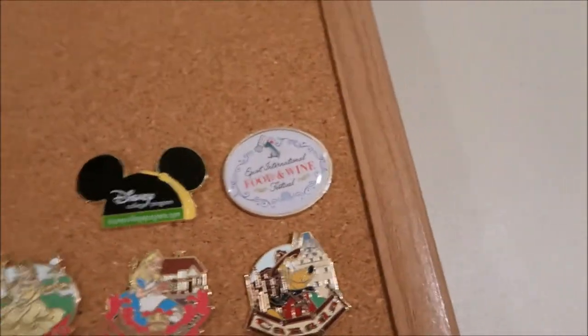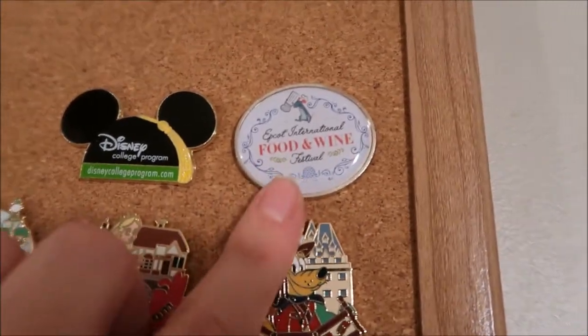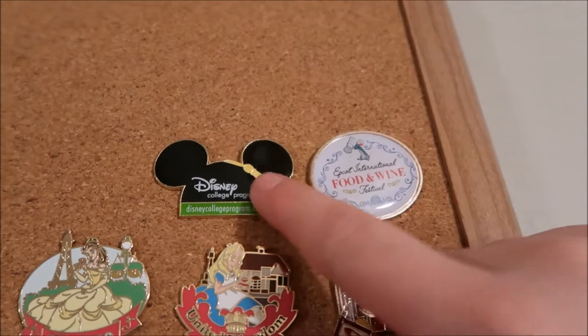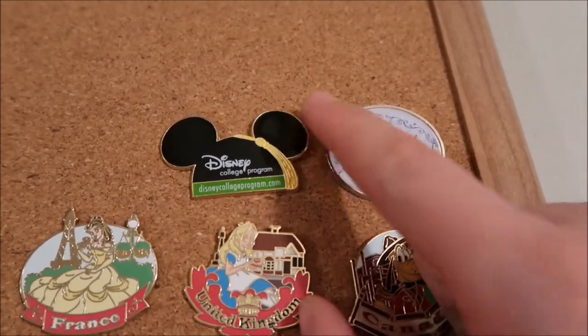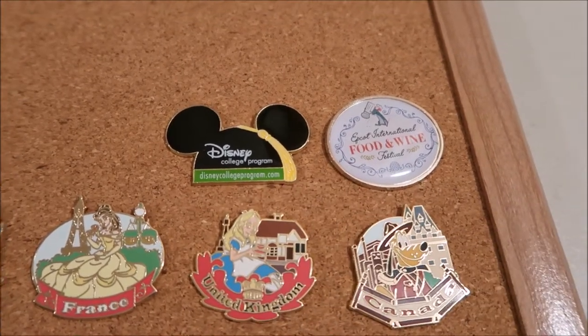This one is from the Food and Wine Festival — we went to the Food and Wine Festival and that's what it's from. This last one is a College Program pin, since that's located at Disney. I traded for it at the parks.